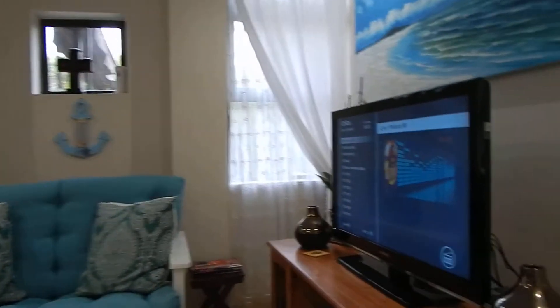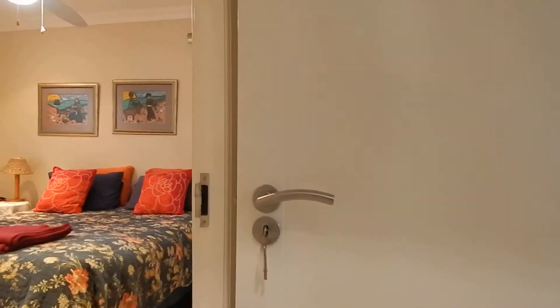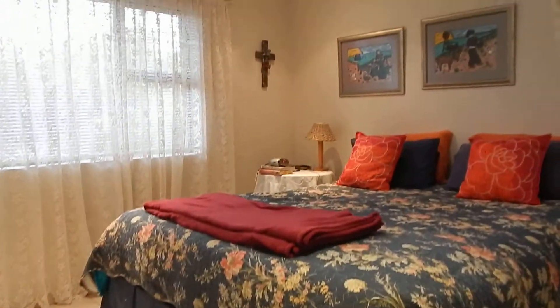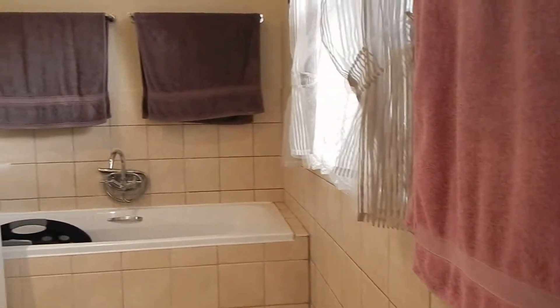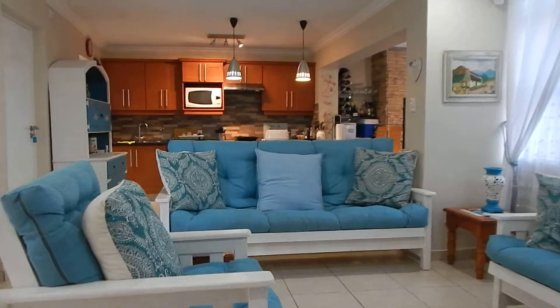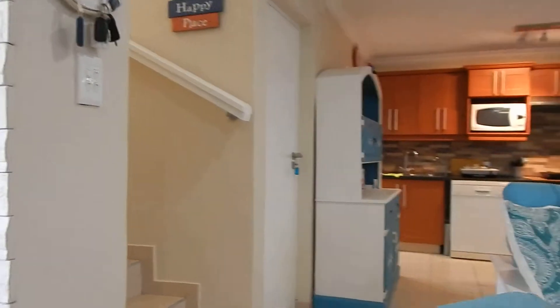First, let's have a look at your master suite. You'll find tiled flooring, built-in cupboards, and then you've got your full ensuite bathroom. As you can see, it's nice and spacious.